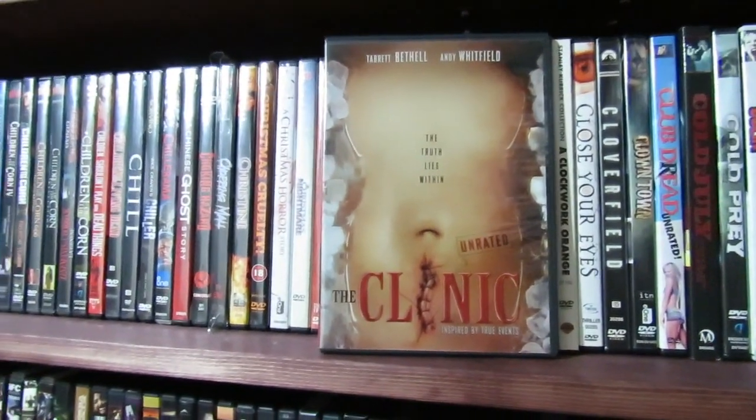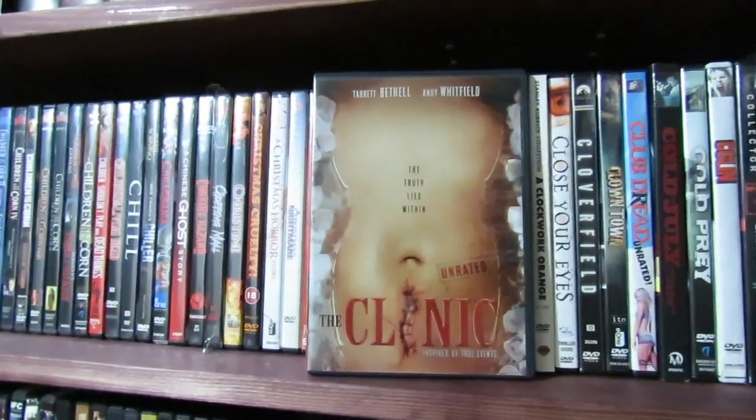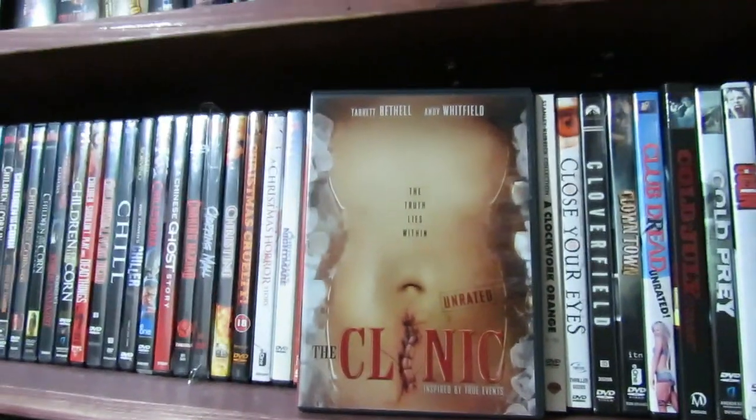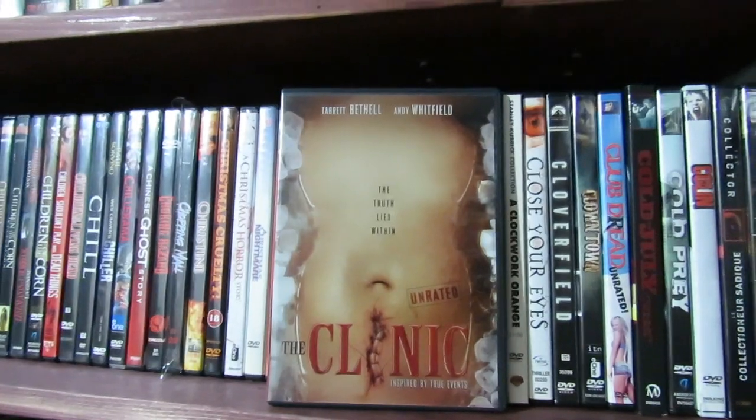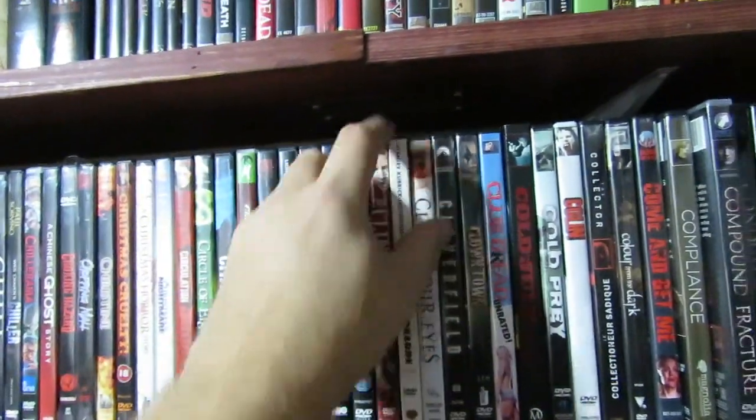The Clinic — here's one I really enjoyed. This is an Aussie film with a pretty cool story inspired by true events. Kind of nasty stuff. You pretty much know what you're getting yourself into with The Clinic. It's good stuff.